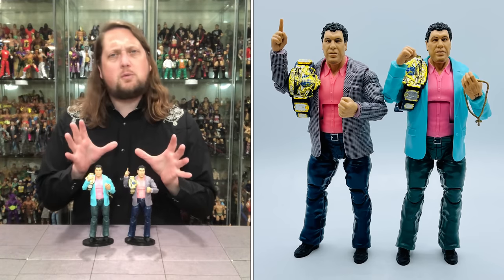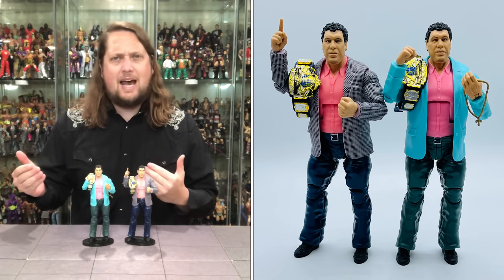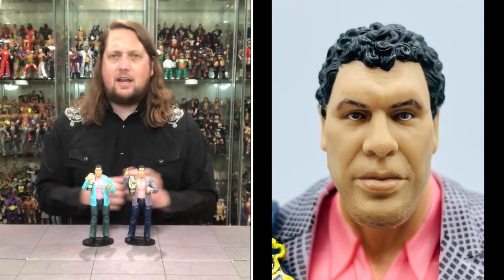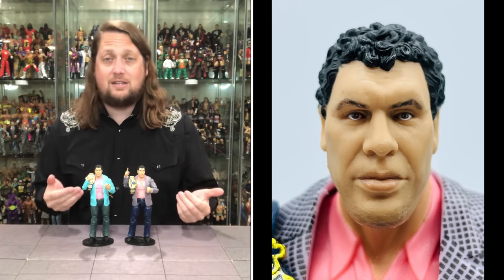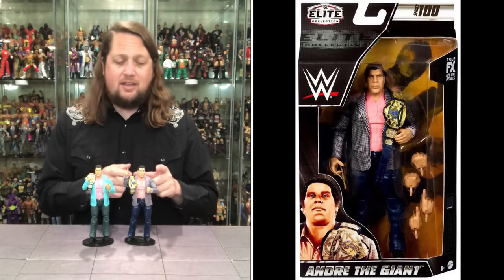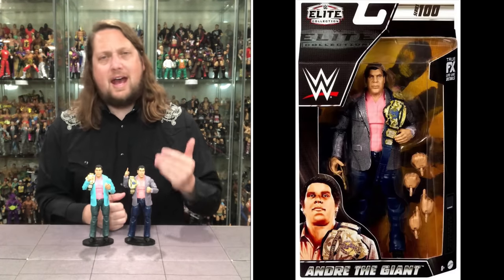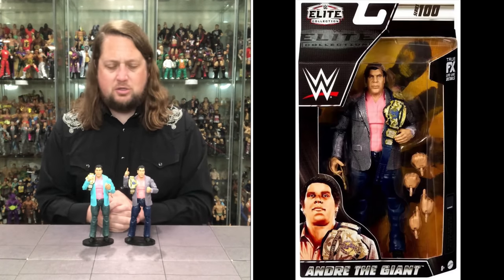I'm not sure it warranted the milestone Elite 100 slot, and you can armchair-quarterback that set many ways — some would say it should be top-tier names only, others would say it should be a history of the past. It is what it is. This Andre is very popular; I still have a hard time finding it at retail. I was fortunate to catch a shipper going up in store and grabbed the chase. The regular I got from Ringside. As of filming they've only hit Target stores, not Walmart yet.